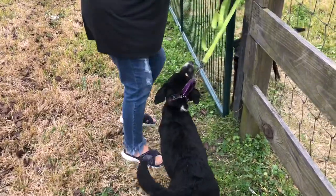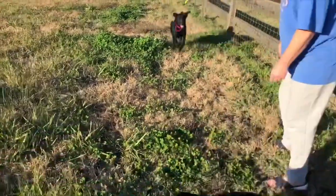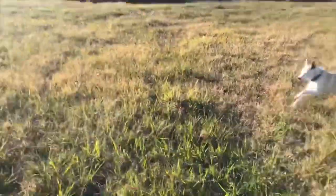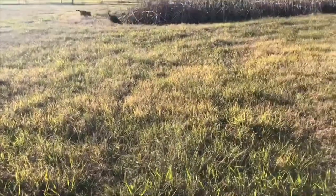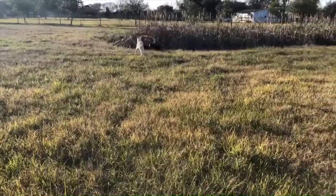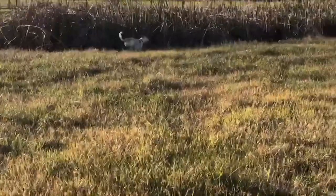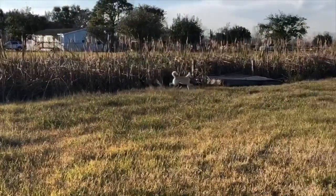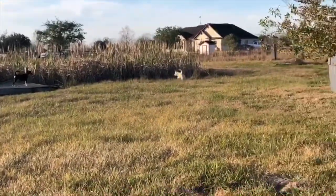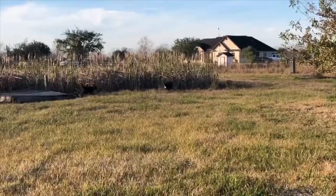What are y'all doing? Come on, Odin. Y'all found that pond, huh? Oh, everybody got to get in the pond — everybody. I love that.